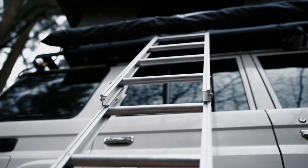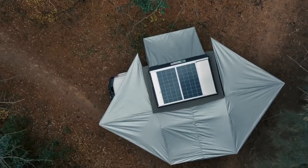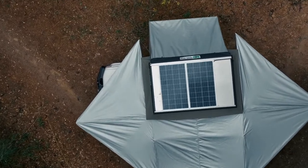Standard features include a ladder, interior light, charger, and socket, with an option to include a fan and a USB port. The top is designed to fit a solar panel and is already wired for easy installation.